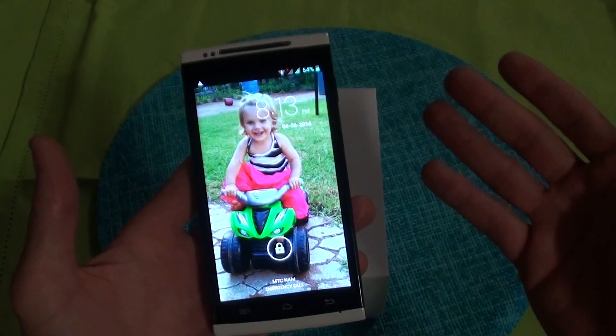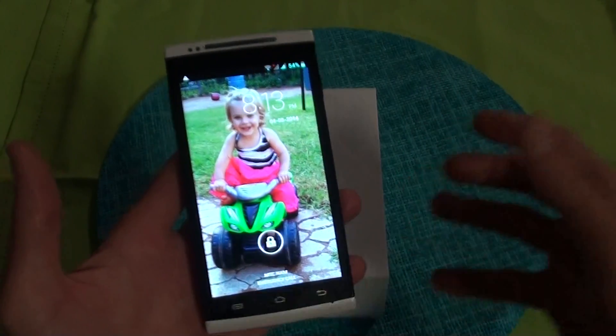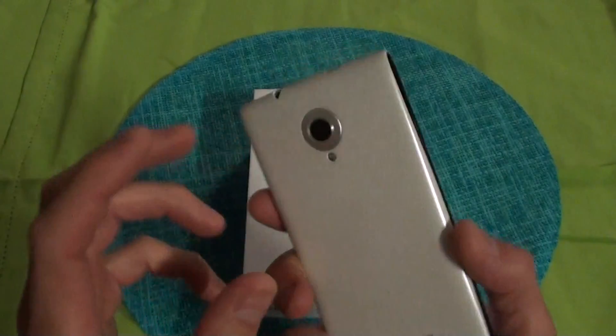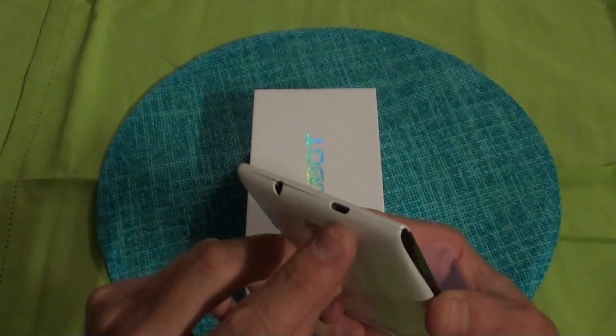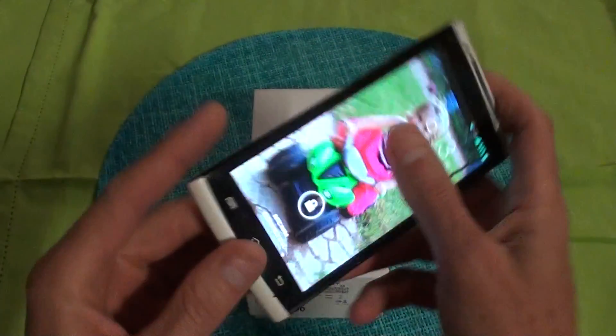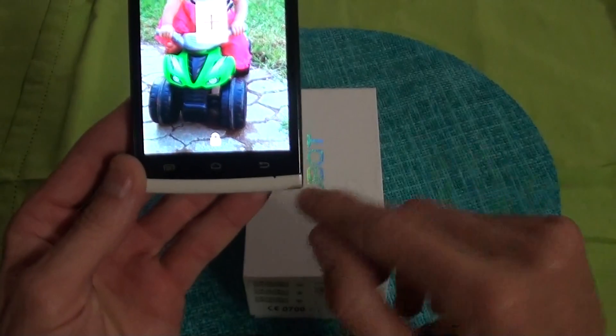HD screen, 5 inch. 13 megapixel rear camera with flash. Here's your volume, headphone jack, power USB cable, speaker, and your mic here in the front.